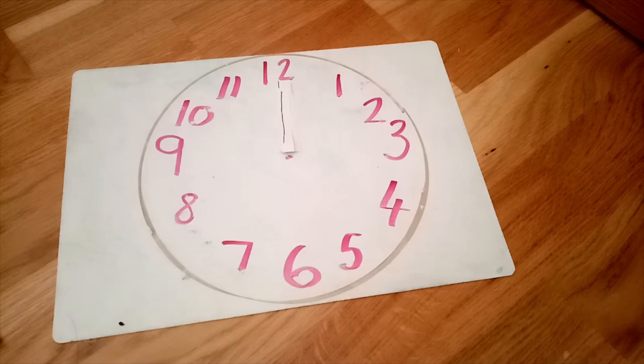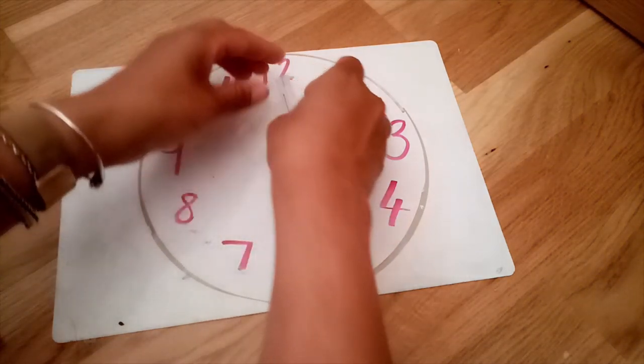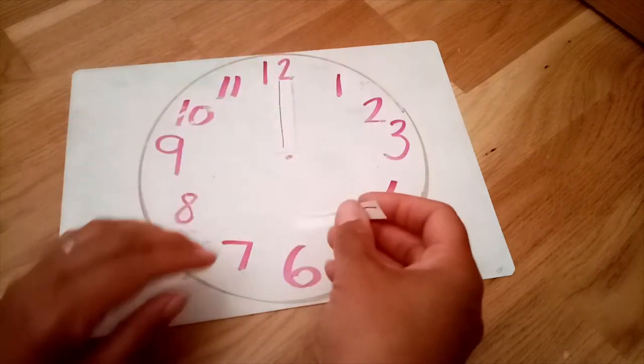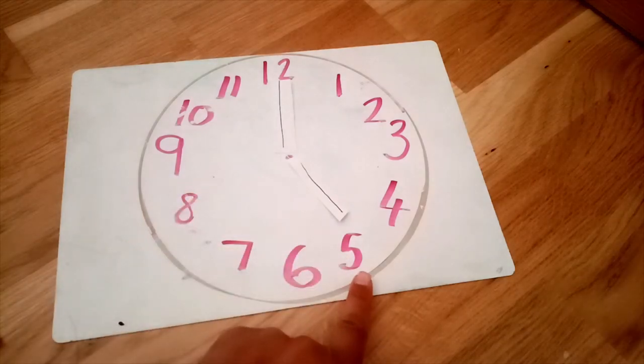Can you show me on your clock what time you have your lunch at? How about your dinner in the evening? I normally have my dinner at this time. Put the long hand for O'clock on the twelve and the short hand on the hour — five O'clock. What time do you have your dinner? Maybe you could put the hands on your clock for your dinner time.